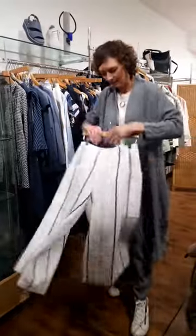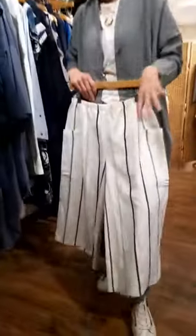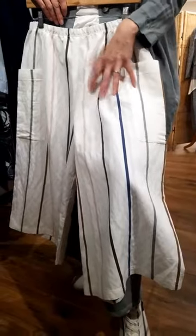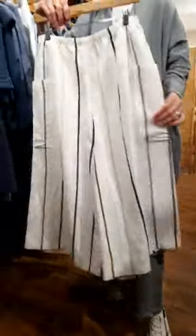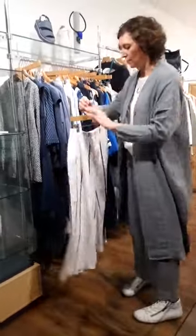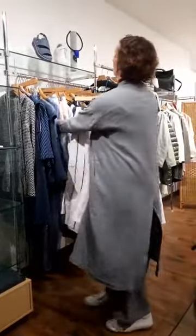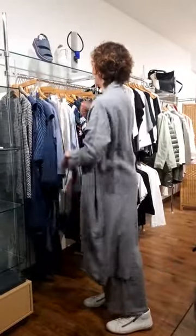These pants are really great — there are so many colours you could put with them. It's got the blue stripe in it so we've put it here, but you can go with khakis, naturals, soft grays. These come in black as well — very, very nice summer pants. I think they'll be great as the weather warms up.